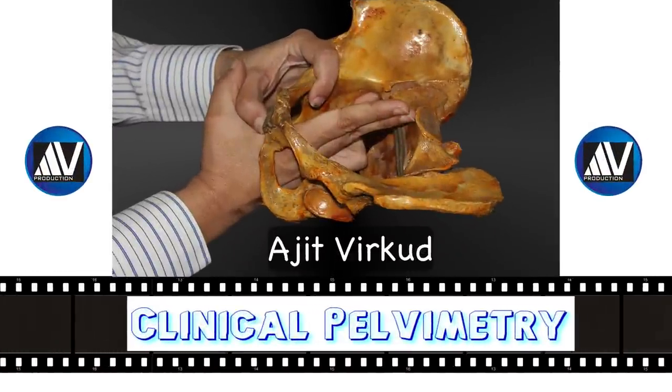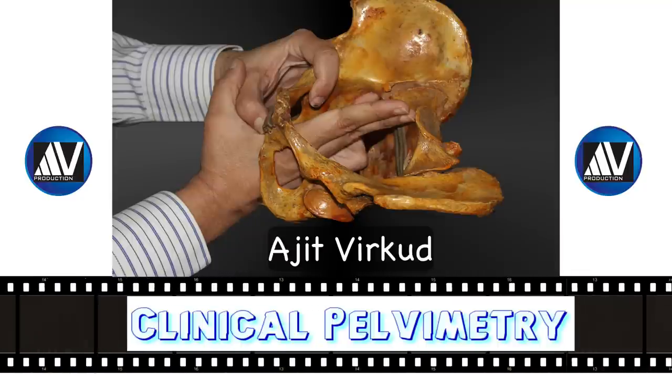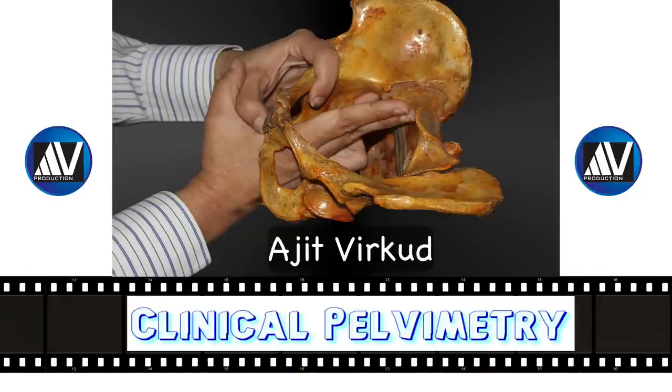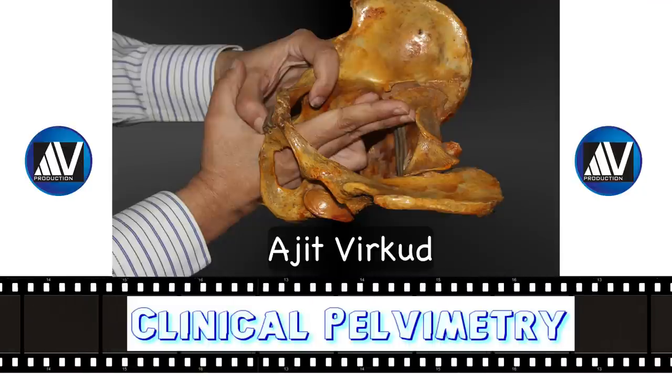Clinical pelvimetry still has a place in modern obstetrics for predicting or confirming cephalo-pelvic disproportion. But without appropriate training and repeated practice of this clinical skill, it is in danger of becoming a lost art.